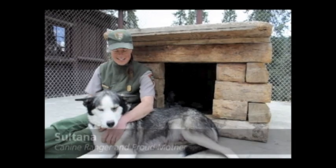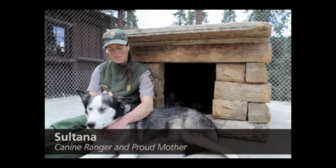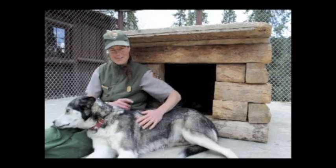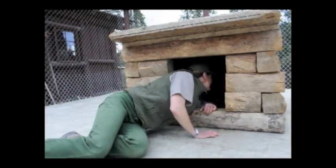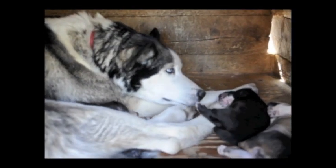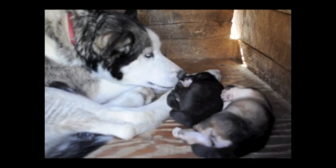This is where she gave birth to her puppies and this is where I stayed through the whole process. From 10:30 on I was just curled up on an insulated pad with my head inside the house. And the first puppy, a little black and white male, arrived at about 5 o'clock in the morning.